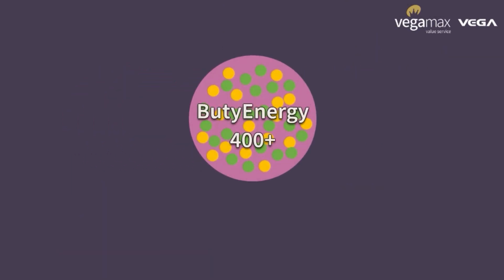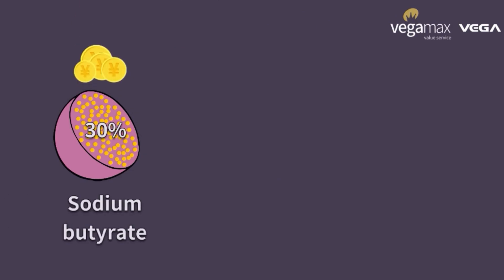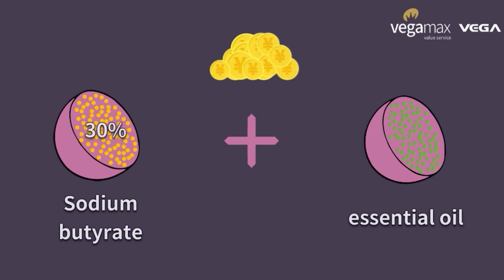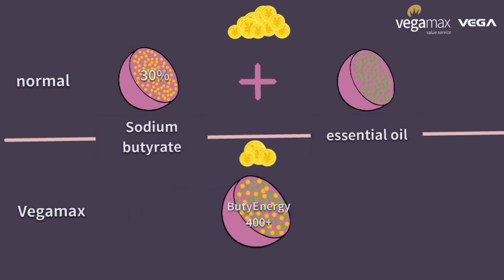Once combined, butyrate with essential oil not only exerts both effects but also doubles the antibacterial effect of essential oil. Comparing with the normal situation where many customers use single butyrate and single essential oil at the same time, which goes through twice the production, Plenergy 400+ contains both butyrate and essential oil in one product through one production, which can lower down production cost much.